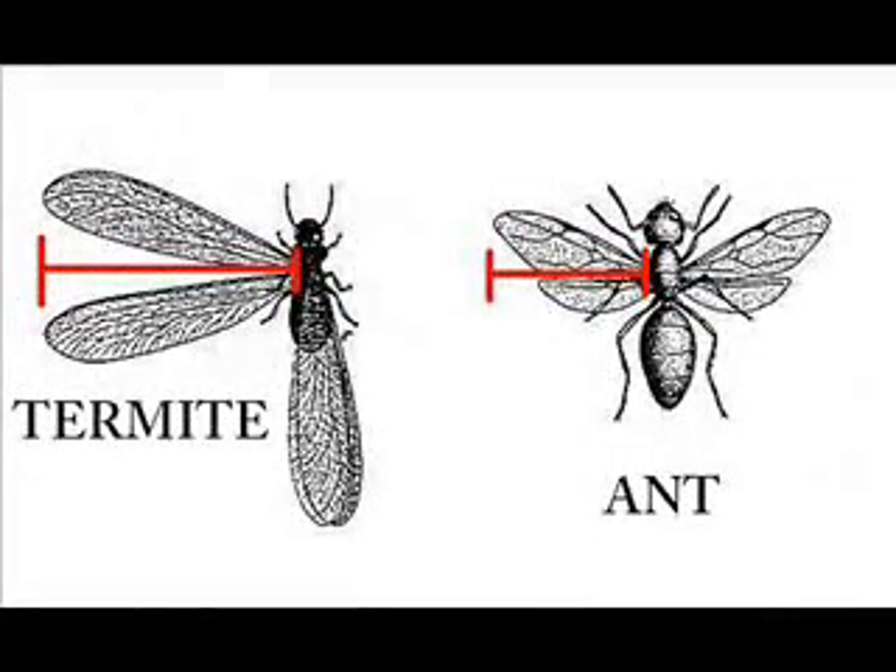The termite swarmer has four wings, as does the swarming ant. The difference lies in the length of the wings. An ant swarmer and a termite swarmer both have two pairs, or two sets, of wings. The wings of a swarming termite are all the same length and are about twice the size of the termite's body. The wings of a swarming ant are different sizes and shorter than the ant's body.